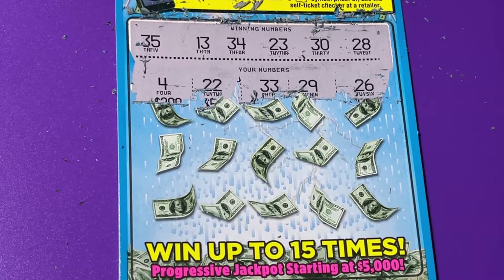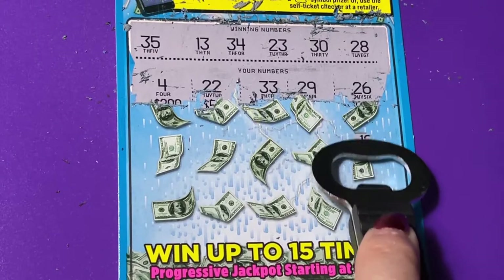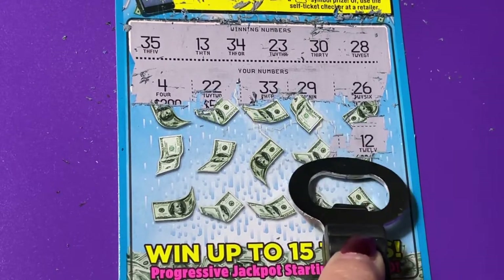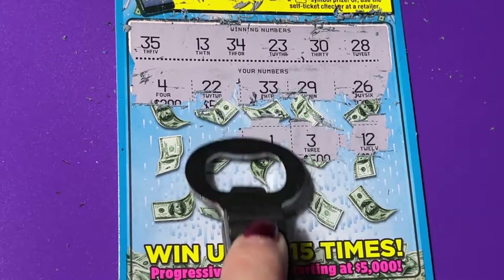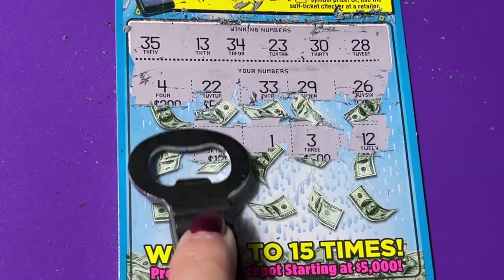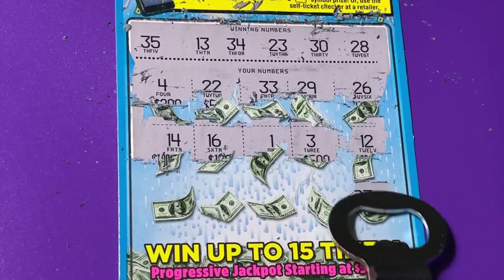I don't see one. I see some one-off numbers. Next row. Now we're down to the bottom row.